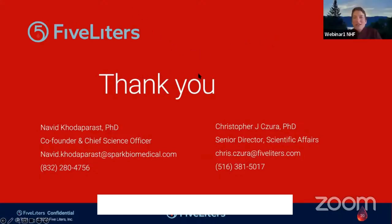Thank you very much, Terry, Dr. Zura, and Kodaparast for answering all of those questions. I'd like to thank Terry Willey of Pathway to Cures and Dr. Zura and Kodaparast of Spark Biomedical and 5Liters for sharing your expertise and your time with us this afternoon. I'd like to thank each of you in our audience for joining us. This recorded webinar will be available at hemophilia.org shortly after the webinar — under the events tab, if you select past events, you'll find all of our archived webinars there. Thank you so much for joining us this afternoon and have an excellent week.